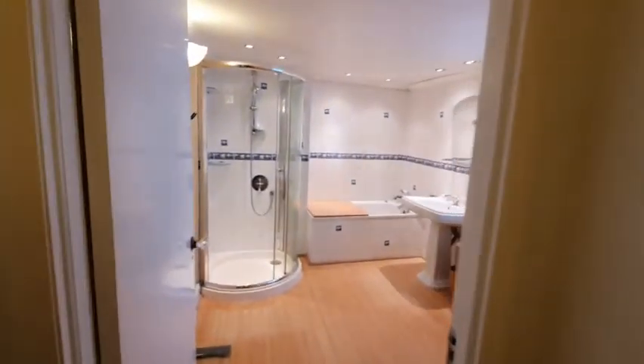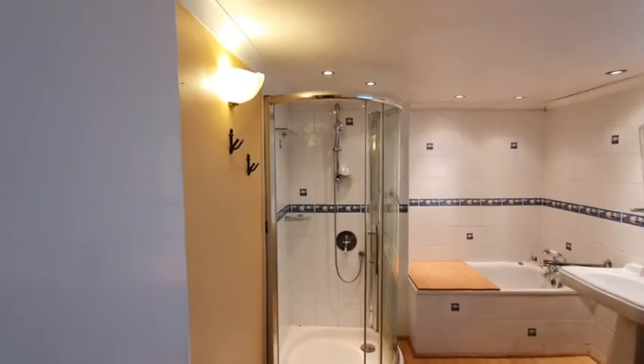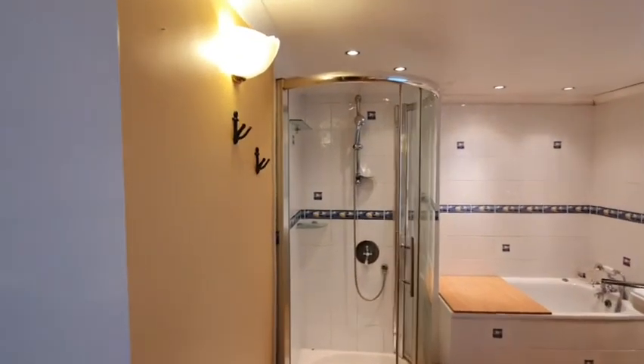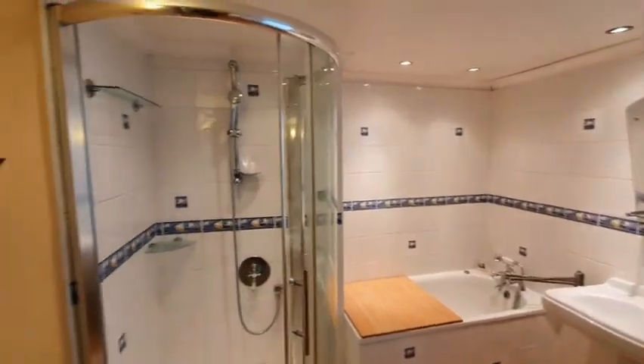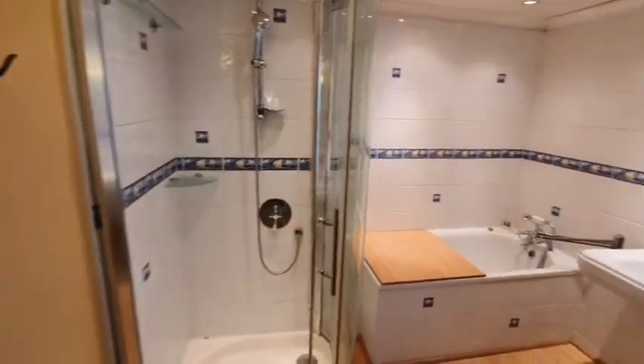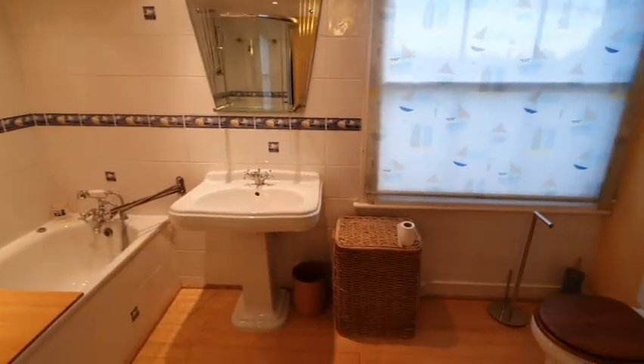Then lastly you have the bathroom — stunning and large. You have a shower as well as a bath, so you have the option of going either. Very stylish and very big.